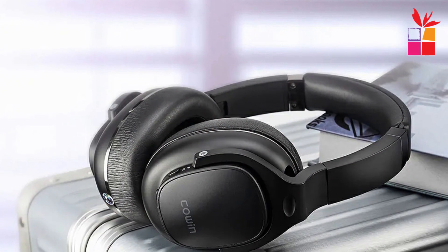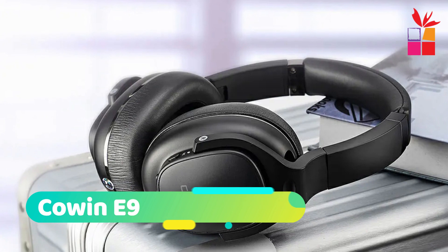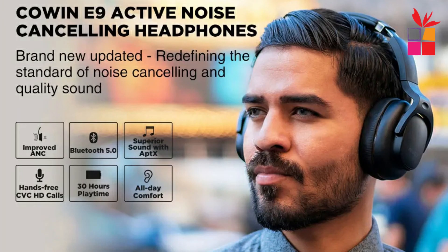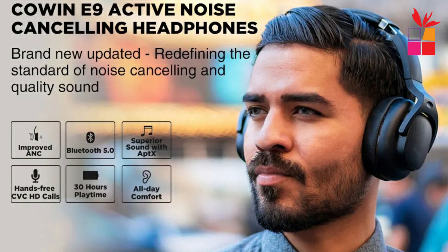First product on the list: Cowan E9 Wireless Bluetooth Headphones. The Cowan E9 hybrid active noise-canceling wireless Bluetooth headphones redefine the standard of noise-canceling and quality sound. AptX, AptX HD, and AAC audio codecs give you a deep, powerful, and immersive sound at any volume, making your overall listening experience just that much better.